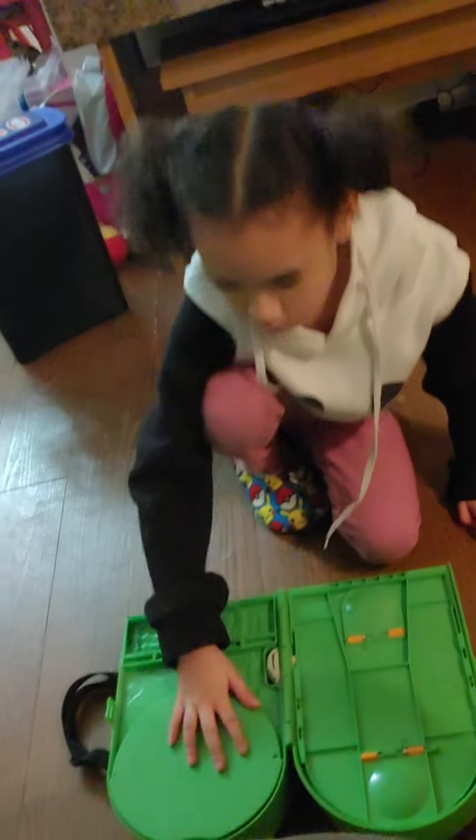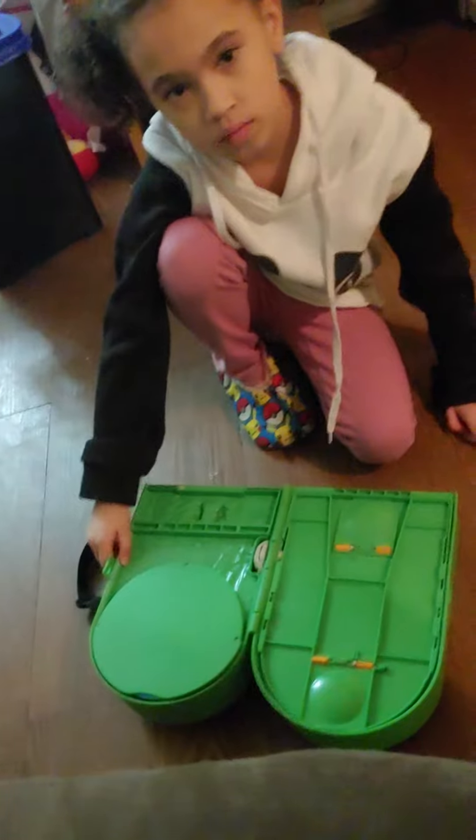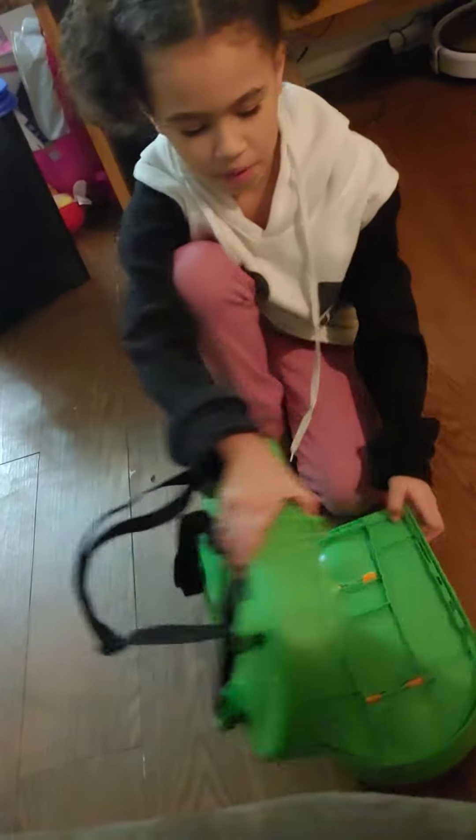Kendra, what is your favorite thing inside of the backpack? The Pikachu.